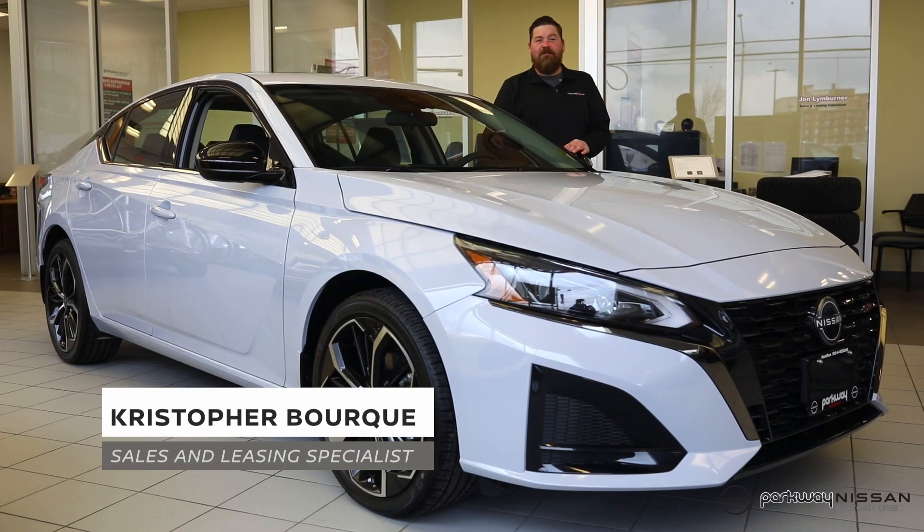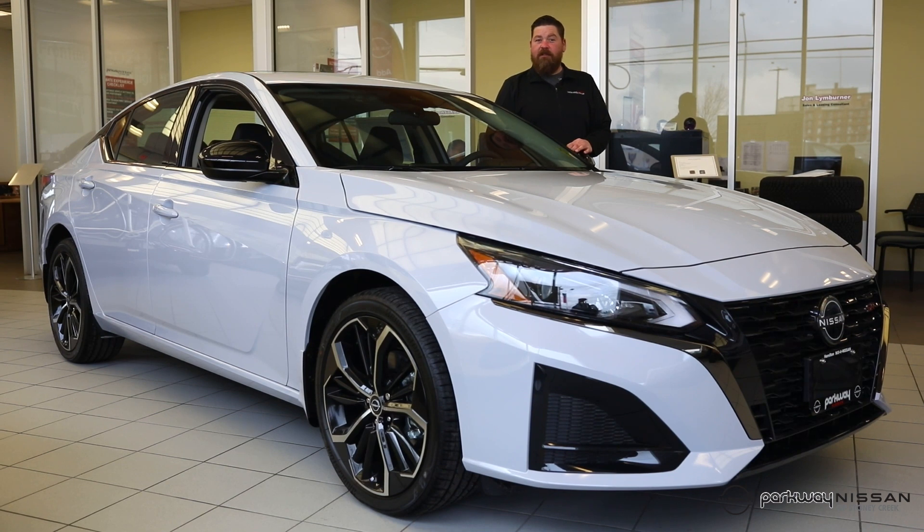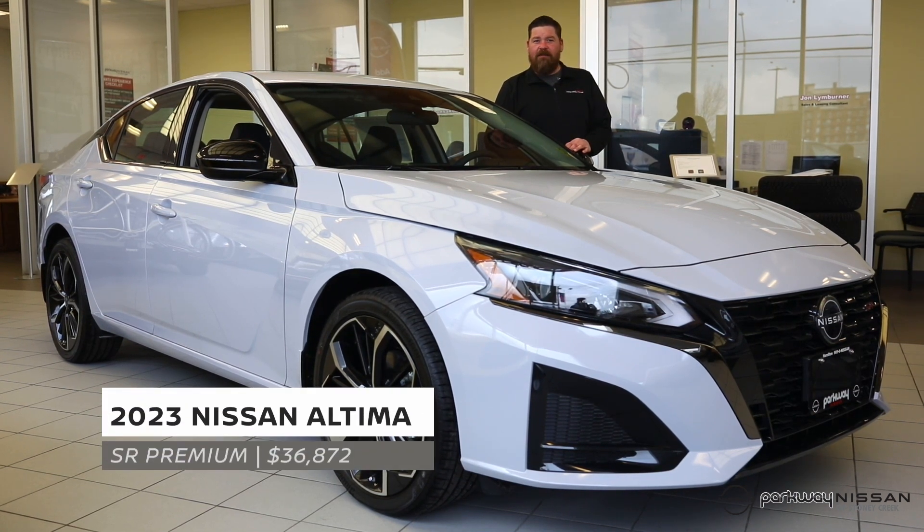Hi everybody, I'm Chris, a sales consultant here at Parkway Nissan of Stony Creek, and I just wanted to introduce you to the all-new refreshed Altima SR Premium.